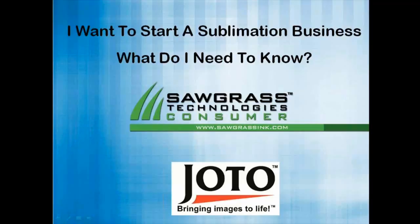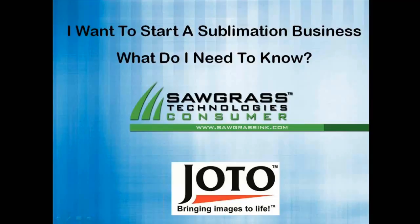Basically what this webinar is going to be all about is what you need to know to get into the sublimation business. At the end of this session there will be a question and answers session, and I'll also be coming back online to talk to you about a couple of promotions that are running at the moment. So over to you, Jimmy.